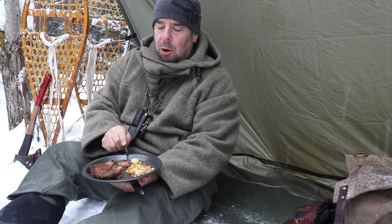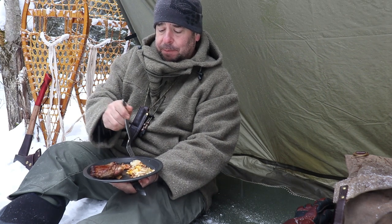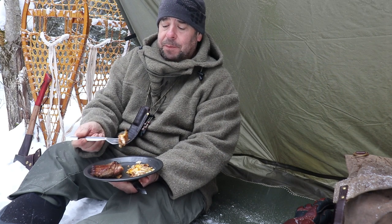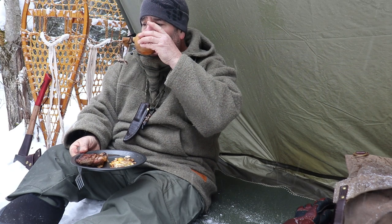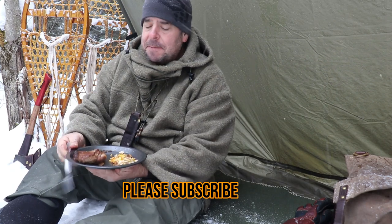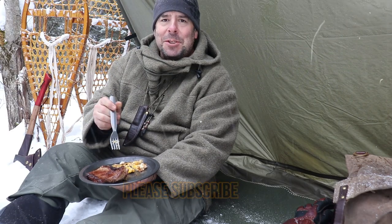I'll leave a link for Boreal Mountain Anoraks if you want to check them out. I don't get paid for anything from it — I just appreciate their quality. Alright guys, thanks very much for joining me today, it's been a pleasure. As always, please like, subscribe, leave a comment down below — I love to read your comments. We'll see you on the next one.